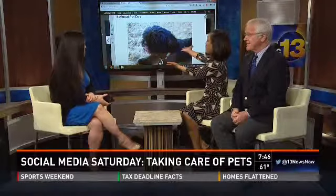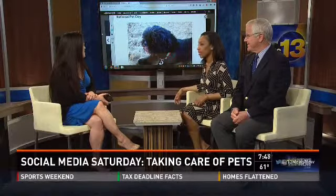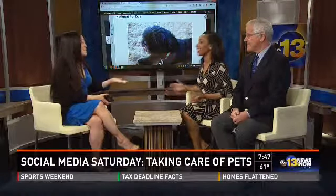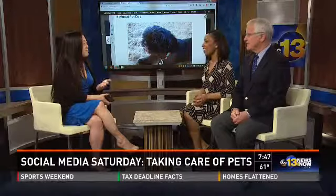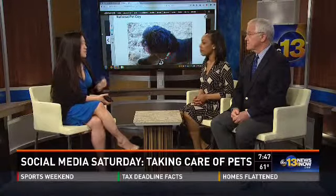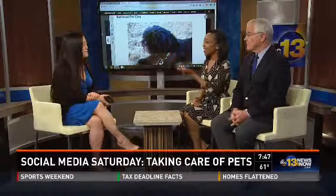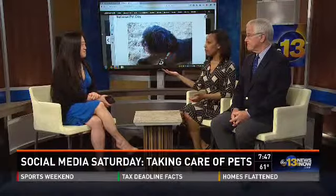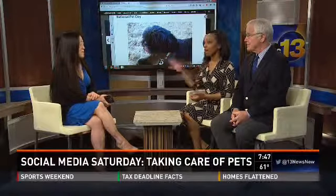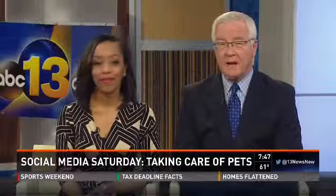We're about out of time, but do you know who we're looking at on the big screen? It's Aisha's puppy — he looks like a puppy but he's actually four years old! It's National Pet Day, so we're collecting photos. We want people to submit their photos to our gallery on Facebook, Twitter, or Instagram — search National Pet Day on 13 News Now. We'll continue to show the photos throughout the rest of the show.